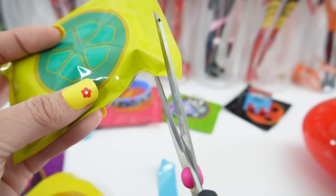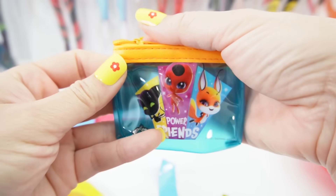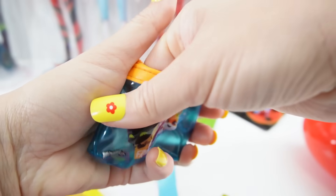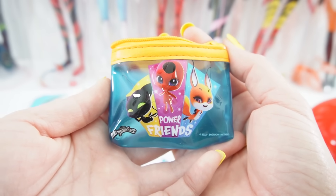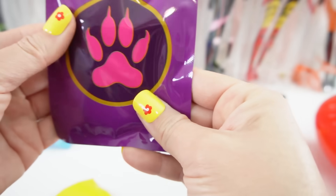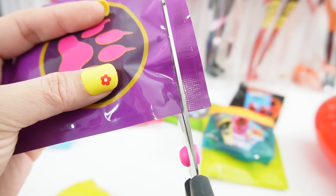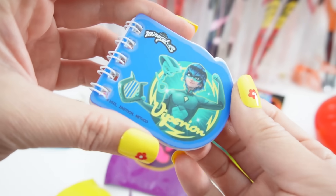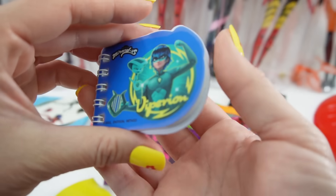Here's the Turtle Miraculous for Carapace, and we have a little coin pouch. It's a little transparent, and on the side we have three Kwamis — it says 'Power Friends' and we have Tikki, Trixx, and Plagg. Next, the Tiger one for Purple Tigress, and we have a cute little notebook with Viperion on it, with blank white pages inside.